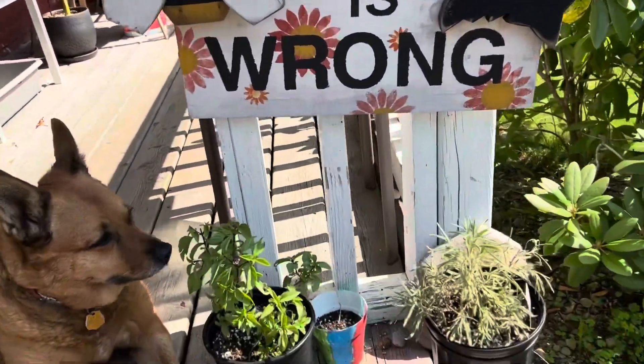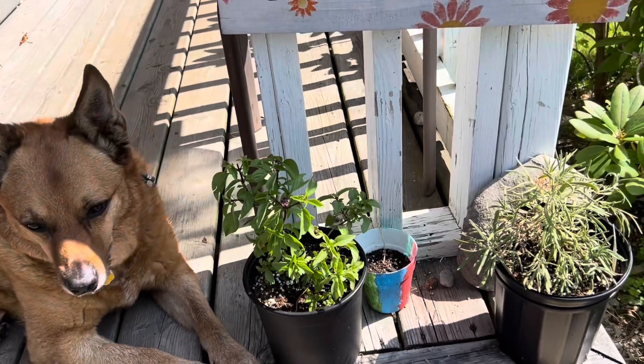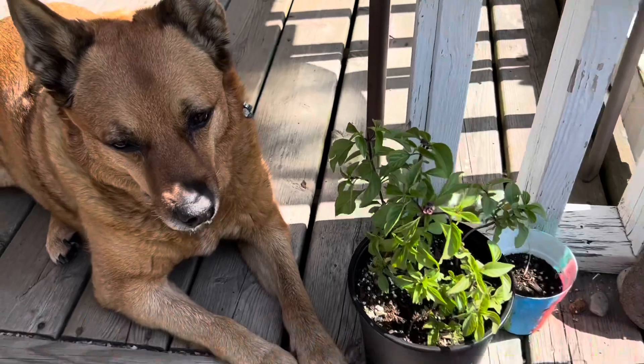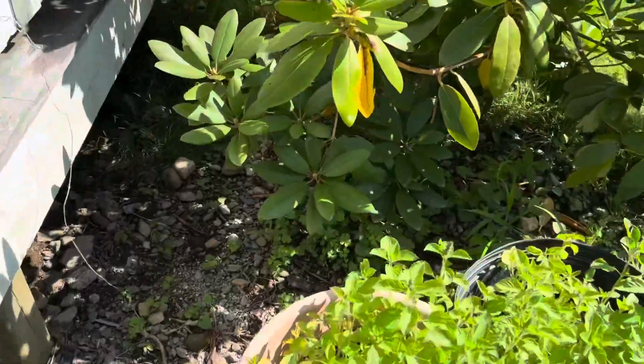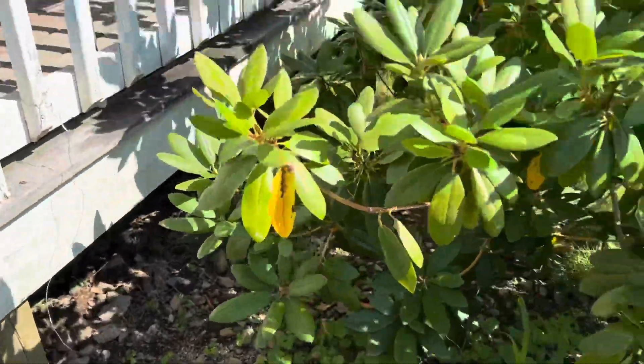I have some herbs here. I'm growing rosemary, which I use in my shampoo bars and soaps. I have Thai basil this year, pineapple sage, and Tulsi basil — all growing for use in products.